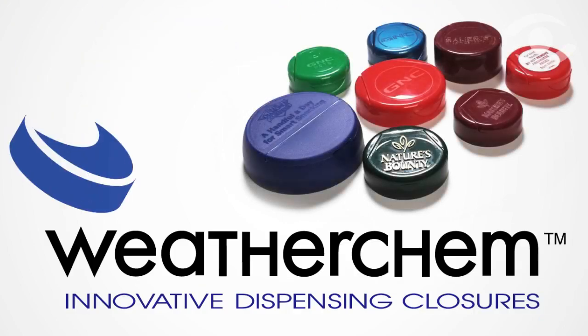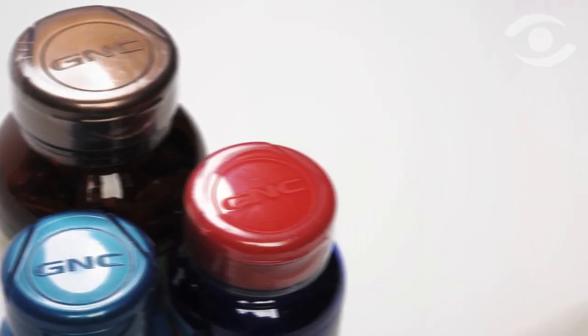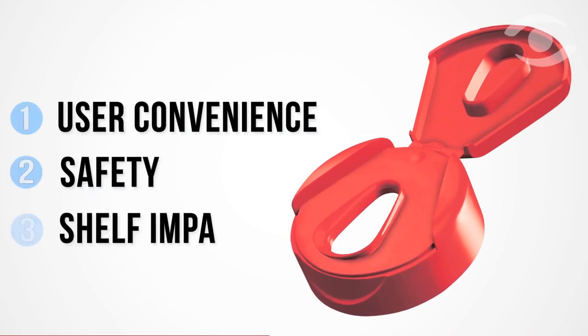Weatherchem believes so. As Weatherchem works with dozens of companies using packaging to boost shelf impact and consumer convenience, the company sees the best designs revolving around three pillars of excellent packaging design: user convenience, safety, and shelf impact.